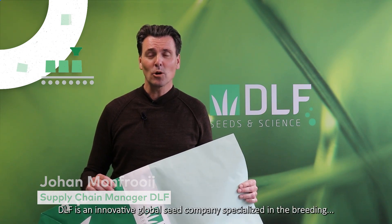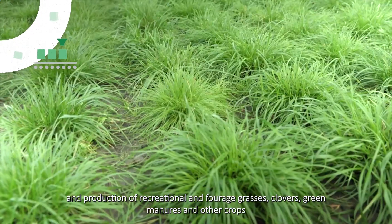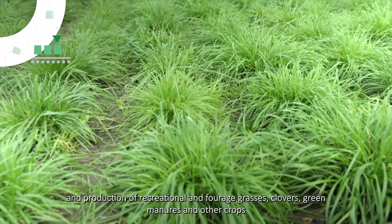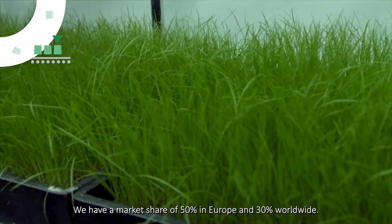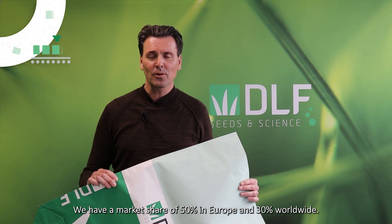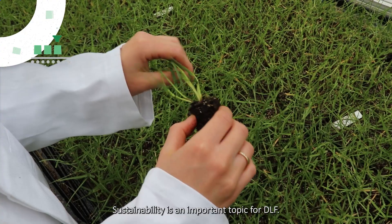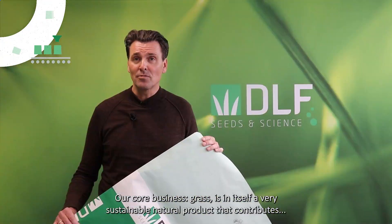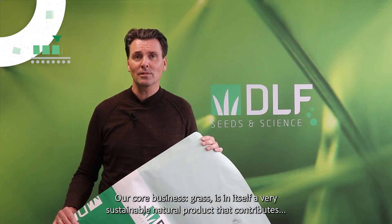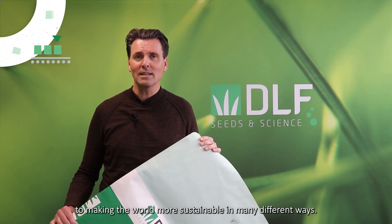DLF is an innovative global seed company specialized in the breeding and production of amenity and forage grasses, clovers, green manure and other crops. We have a market share of 50% in Europe and 30% worldwide. Sustainability is an important topic for DLF. Our core business — grass — is in itself a very sustainable natural product that contributes to making the world more sustainable in many different ways.